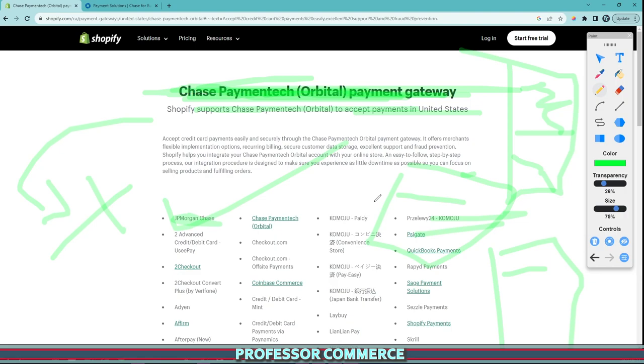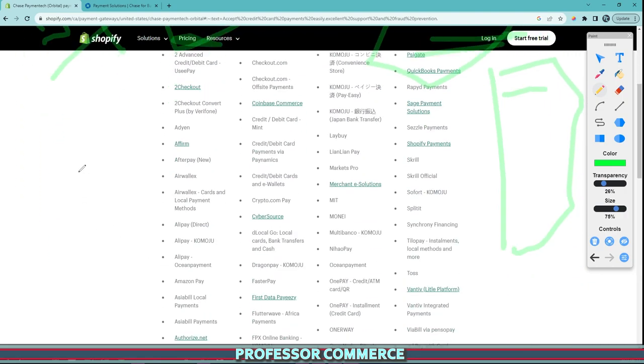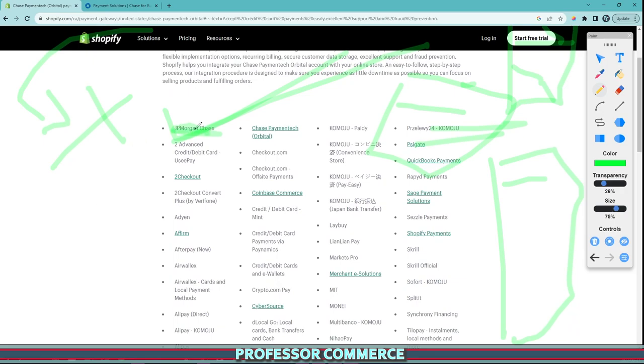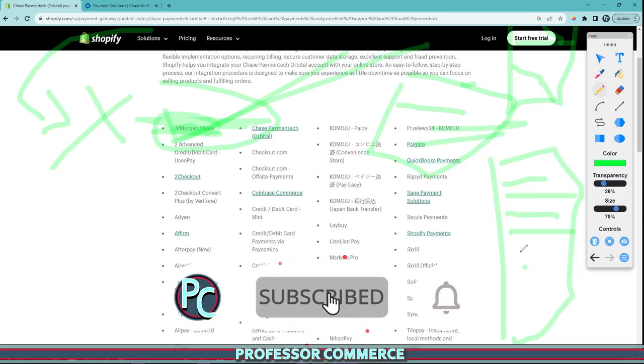It was actually a big stressful situation — you're a small business, you can't make money, no one could check out. But when I learned that the old app was deprecated and uninstalled because they're no longer supporting it, all you have to do is download the new JP Morgan Chase app from your payment settings by searching it in your Shopify store, downloading it, activating it, signing in, and then everything went back to normal.